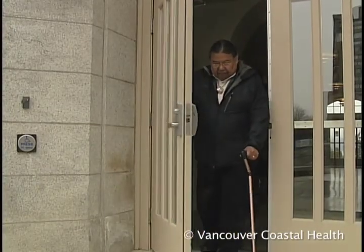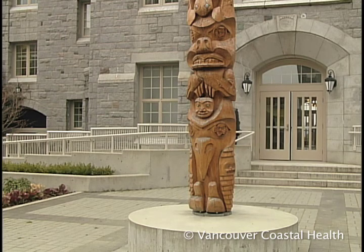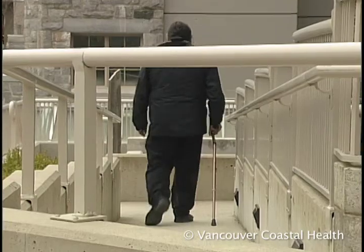A good night's sleep keeps energy levels high and gives your joints a much-needed rest. Try to avoid stairs; use ramps, elevators, or escalators instead. If you have to use stairs, remember the heaven and hell rule.